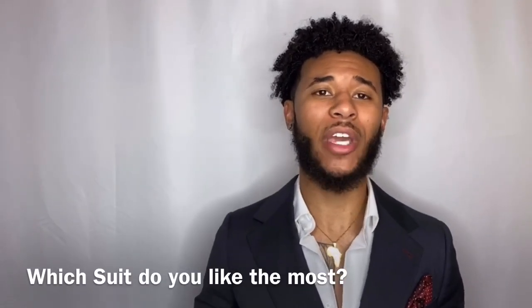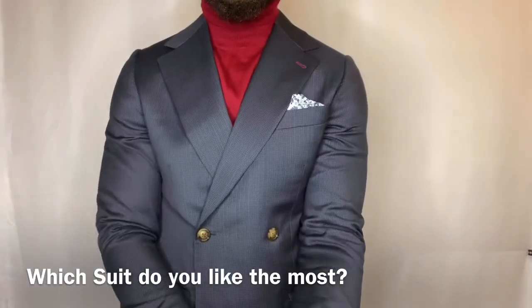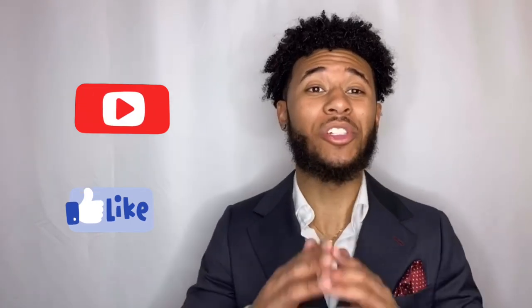Also, if you become my client — I am an image consultant — I'll be able to educate you on all of these things so you look your best. Thanks for watching guys. In the comments let me know which suit style is your favorite: single-breasted, three-piece, or double-breasted. Don't forget to subscribe, leave a thumbs up, and share with other people. Peace out, it's your boy Trey.